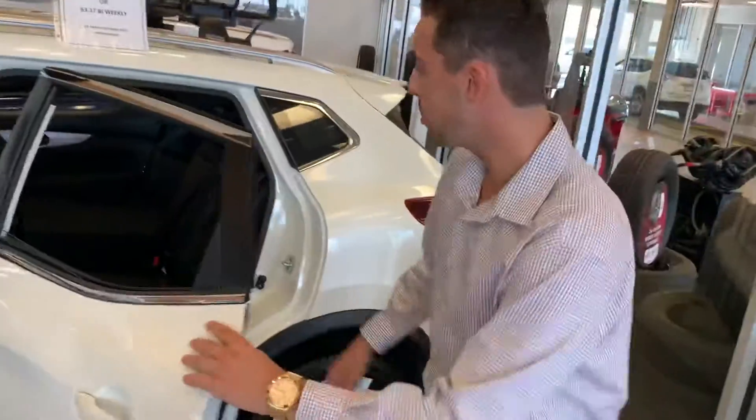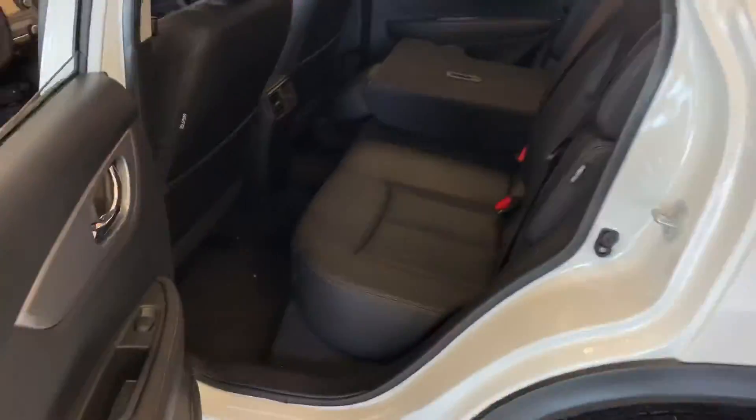And into the back here you'll see you have plenty of room for passengers. The seats fold down for any extra large cargo you have in a 60-40 split.